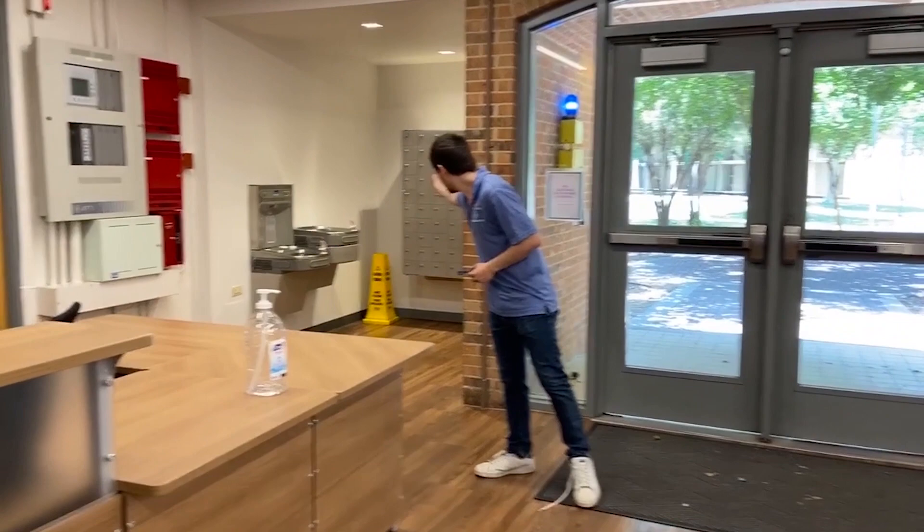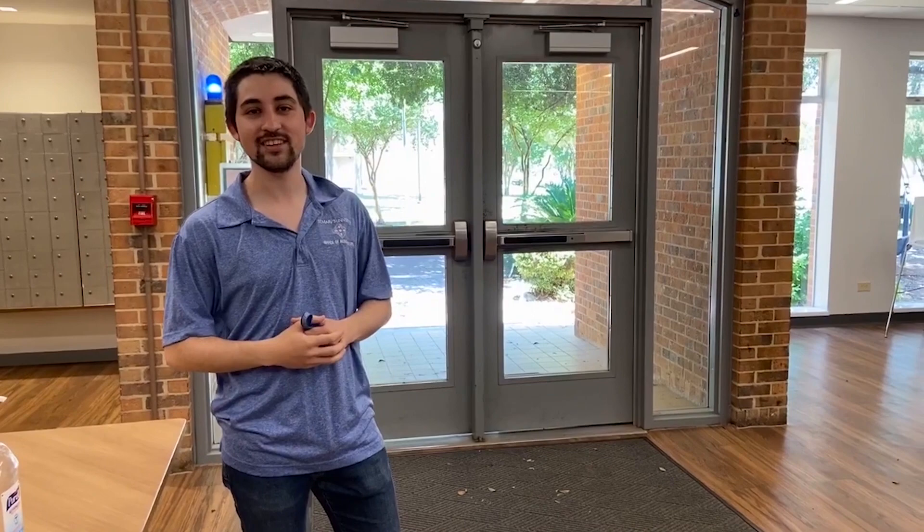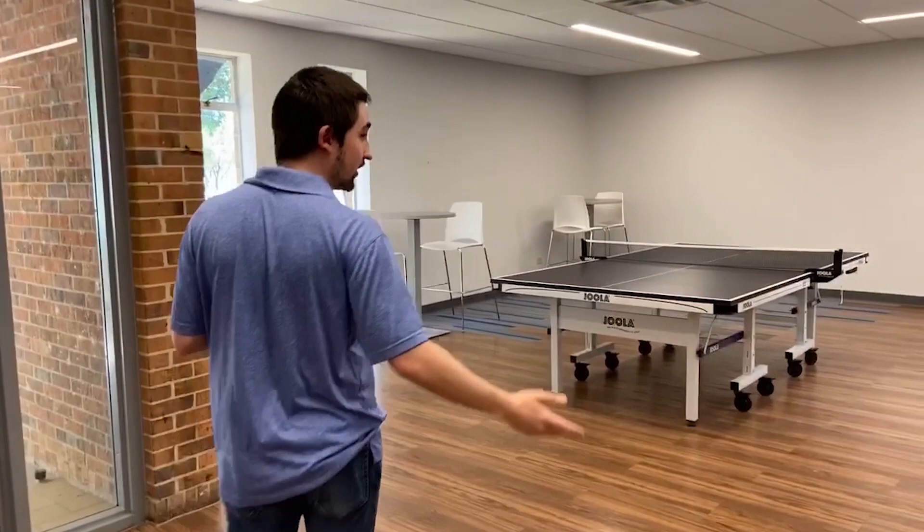Here to my right we have the mailboxes. Here's where you can receive small packages and envelopes. For bigger packages, you can visit our mail office at the China Way building. Now I'm going to show you the rest of the main lobby.